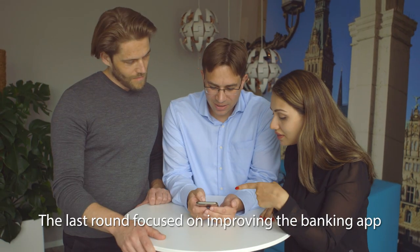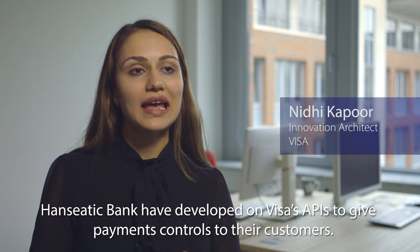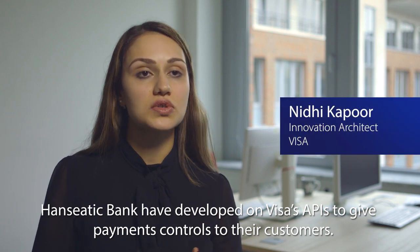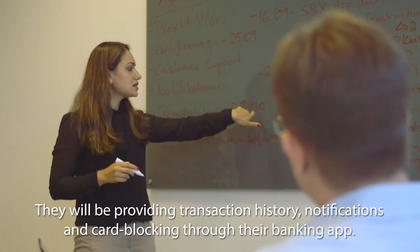The last round focused on improving the banking app with new features and self-service functions designed together with Visa. Hanseatic Bank developed on Visa's APIs to give payment controls to their customers, providing transaction history, notifications, and card blocking through their banking app.